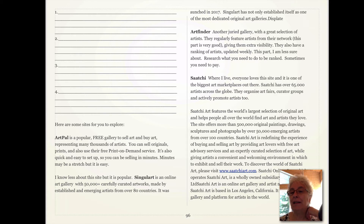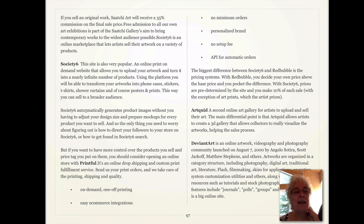Saatchi is very popular and has over 65,000 artists across the globe. Keep in mind that when you join these galleries, you need to bring the clients to your site because there are so many other artists. Society6 is very popular as well and has a printing feature where you can put your work on phone cases, stickers, t-shirts, shower curtains, and posters.